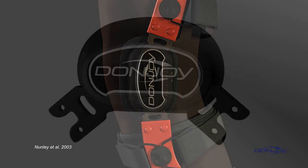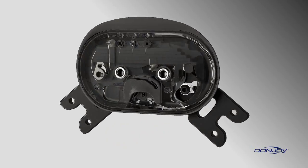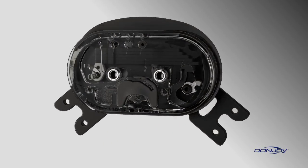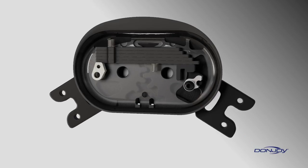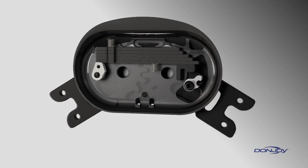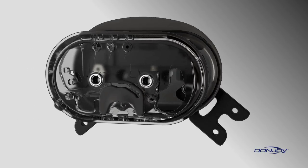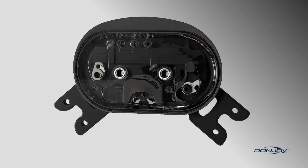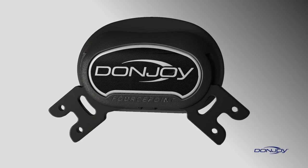How? DonJoy's ForcePoint hinge utilizes a spring mechanism to apply a gradually increasing amount of resistance during knee extension. The resistance reduces the time spent near full extension in the at-risk position, while increasing the posterior load applied by the brace on the tibia to prevent anterior tibial translation. The resistance is adjustable, engaging in the last 25 degrees of extension before coming to an end point. Five different resistance levels — zero, one, two, four, and six pounds — are available to accommodate patient activity levels and comfort.